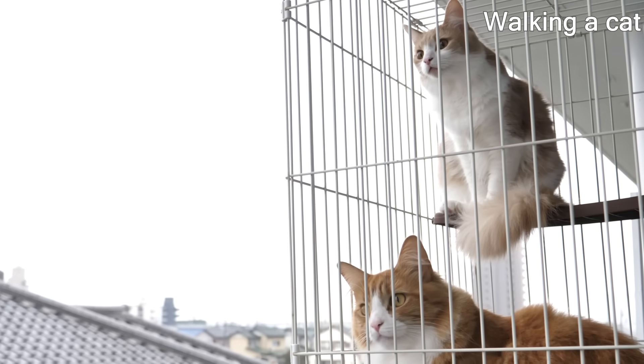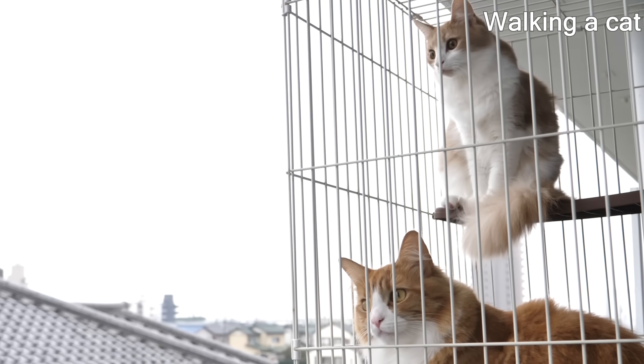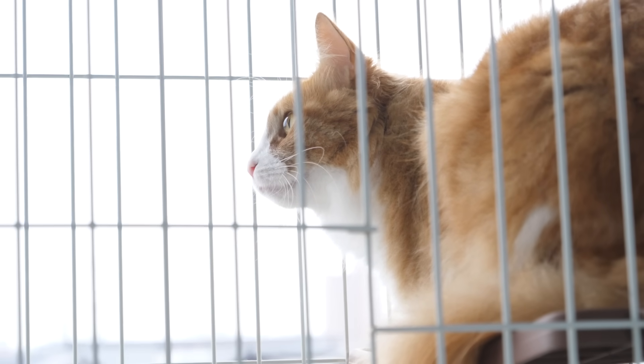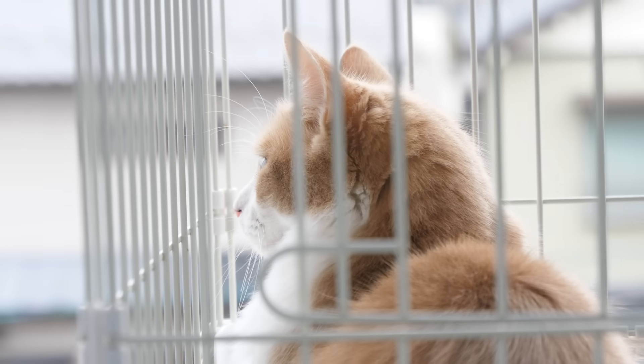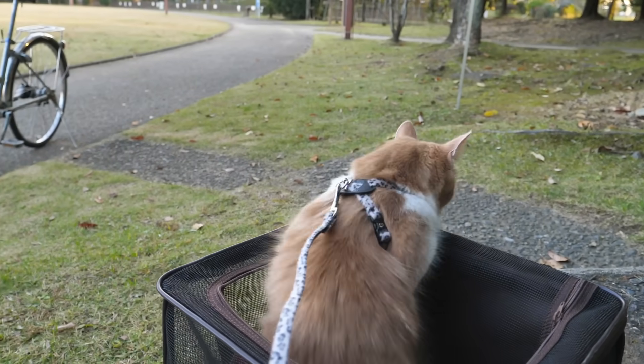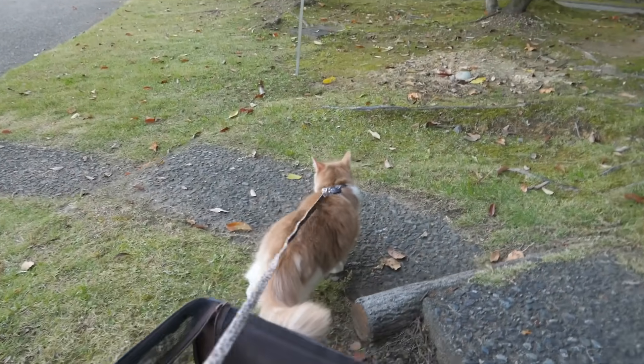Since my cats like watching outside, we got them a cage so they could go outside safely. Over time they got comfortable and started trying to explore outside the cage, so then I started taking them out for walks. They were kind of nervous at first, but they eventually got used to it.